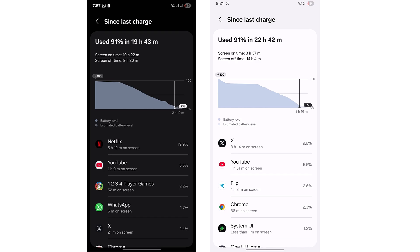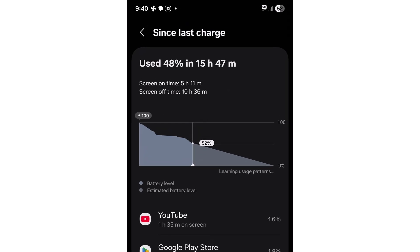Now let's talk efficiency. Here's a case where the device gave us 5 hours and 11 minutes of screen on time on just 52% battery. Do the math — that means we could easily get over 10 hours of screen on time on a full charge. That's real optimization in action.